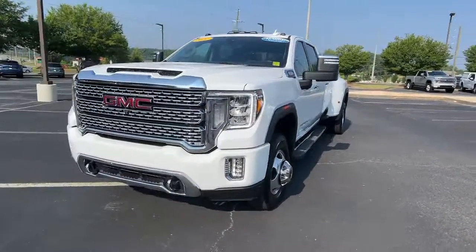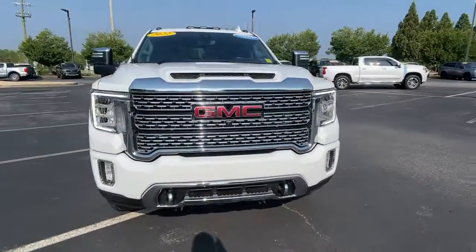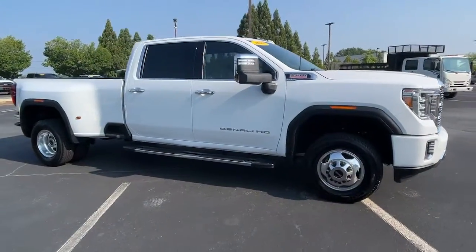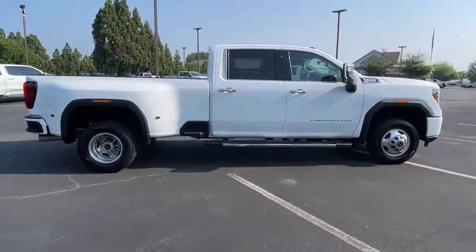This could be the car for you. The 2022 GMC Sierra HD. With less than 35,000 miles on the odometer, this vehicle provides excellent value.